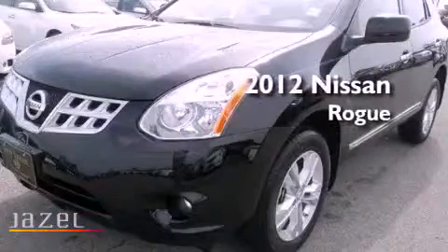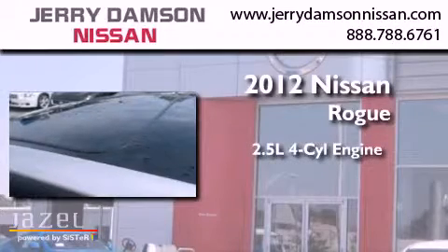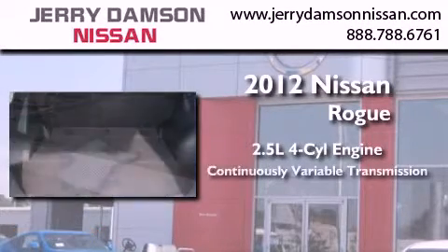This is a brand new 2012 Nissan Rogue. It features a 2.5 liter 4-cylinder engine and a continuous variable transmission.